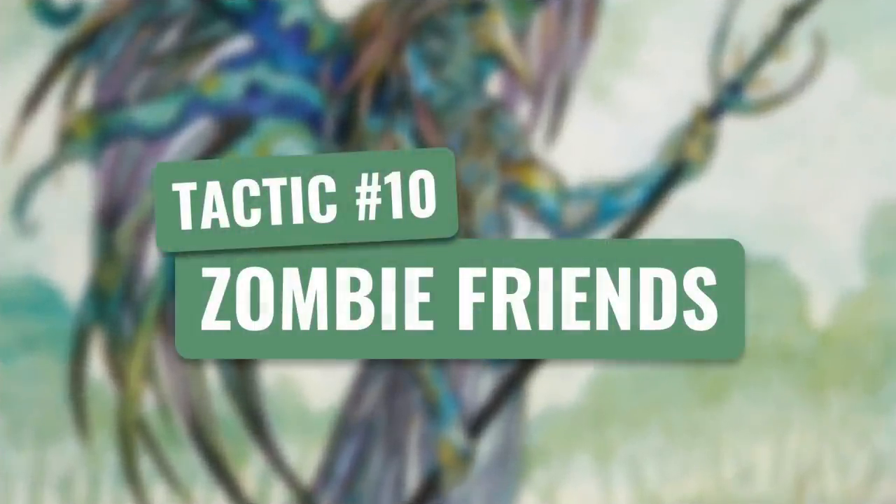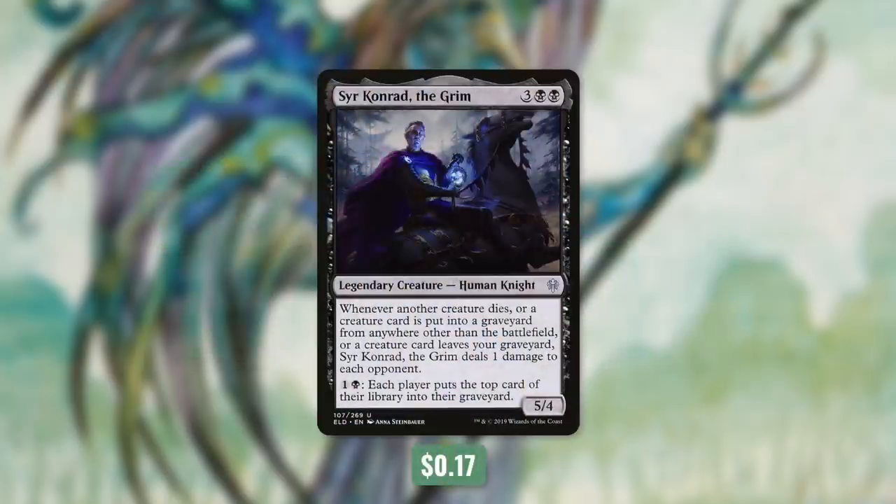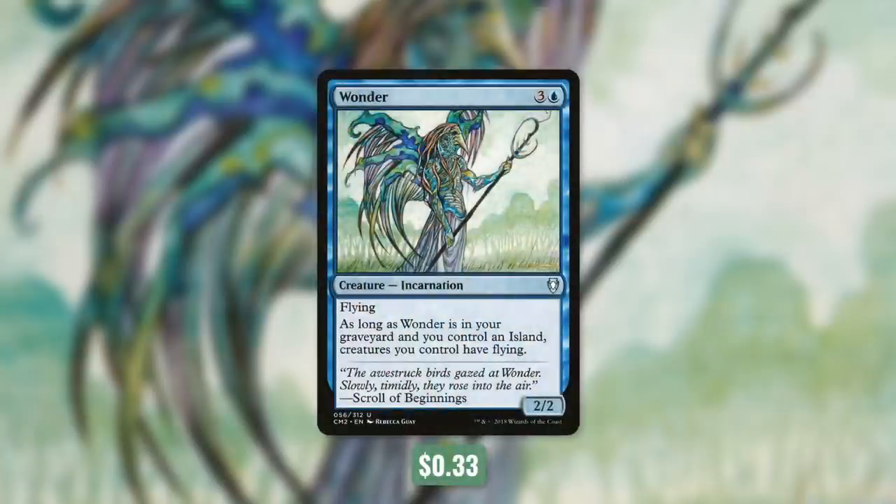So let's move on to our final tactic, tactic number ten: Zombie Friends. First up there's Sir Conrad the Grim, which says whenever another creature dies or a creature card is put into a graveyard from anywhere other than the battlefield, or a creature card leaves your graveyard, Sir Conrad the Grim deals one damage to each opponent. And by paying one and a black, each player puts the top card of their library into their graveyard. This card is an absolute powerhouse in this deck and can take opponents out very quickly. Another fantastic card in this deck is Wonder, which says as long as Wonder is in your graveyard and you control an island, creatures you control have Flying. So this is a free and easy way to get our creatures flying.